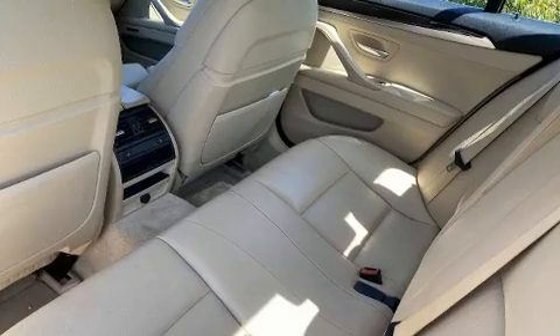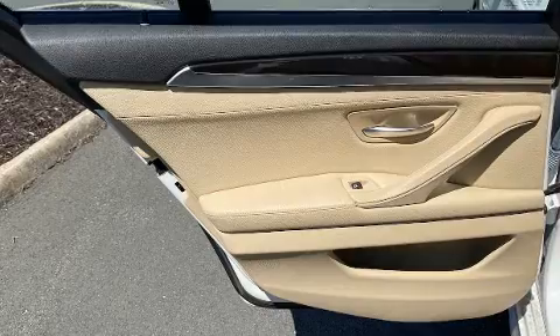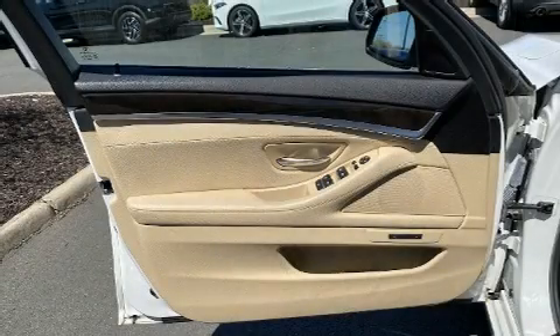BMW ensures the safety and security of its passengers with equipment such as dual front impact airbags, traction control, brake assist, an emergency communication system, and four-wheel disc brakes with ABS.